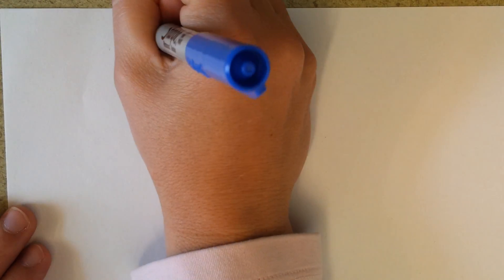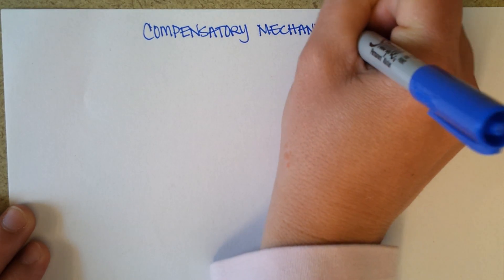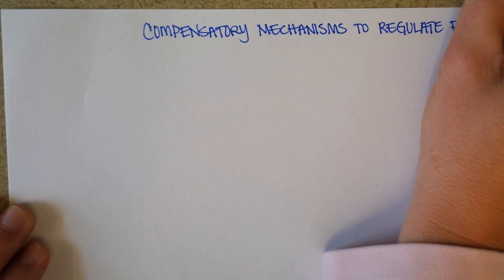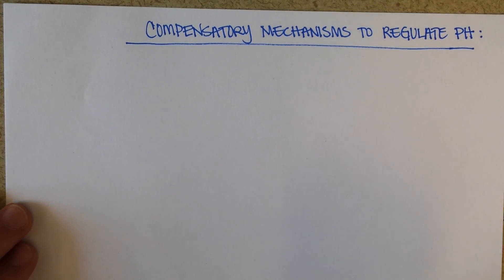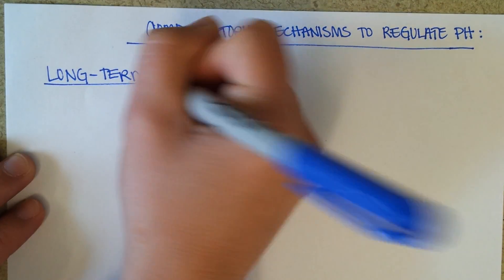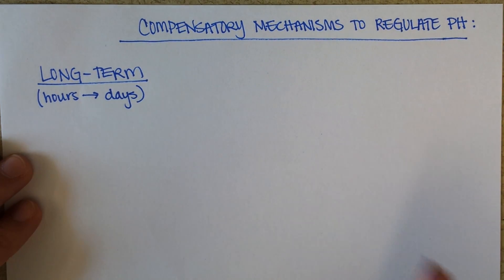We'll look now at compensatory mechanisms to regulate pH in the blood. I'm going to organize them by how quickly they tend to work, starting with long-term. Long-term regulation of blood pH — and when I say long-term I mean over hours to days — is primarily controlled by the kidneys.